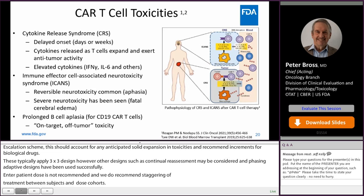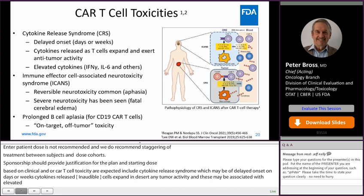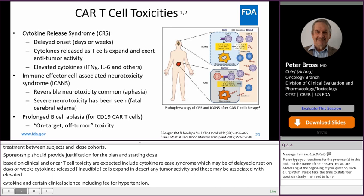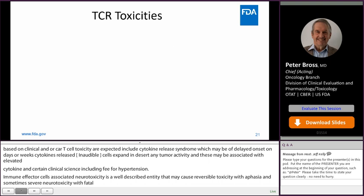CAR T cell toxicities that are expected include cytokine release syndrome, which may be of delayed onset — days or weeks. Cytokines are released as the T cells expand and exert anti-tumor activity, and may be associated with elevated cytokines and clinical signs including fever and hypotension. Immune effector cell-associated neurotoxicity is a well-described entity that may cause reversible neurotoxicity including aphasia, and sometimes severe neurotoxicity including fatal cerebral edema. Prolonged B cell aplasia is fairly common in CD19 CAR T cell studies, and there may be other types of on-target, off-tumor toxicities.